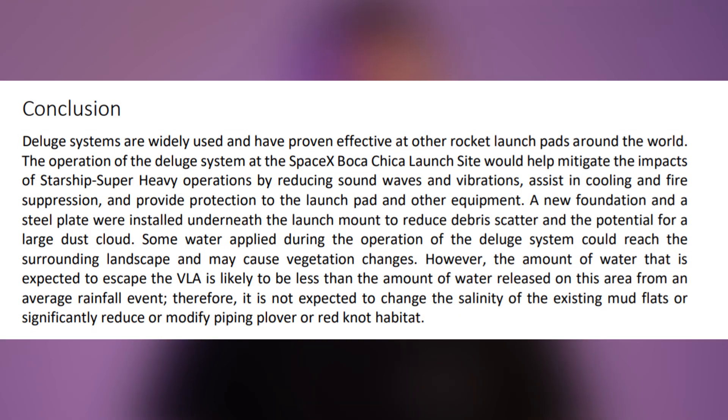Let's jump to the conclusion. Deluge systems are widely used and have proven effective at all rocket launchpads around the world. The operation of the deluge system at the SpaceX Boca Chica launch site would help mitigate impacts of Starship Super Heavy operations by reducing sound waves and vibrations, assist in cooling and fire suppression, and provide protection to the launchpad and other equipment. New foundation and steel plate were installed underneath the launch mount to reduce debris scatter and the potential for large dust clouds.